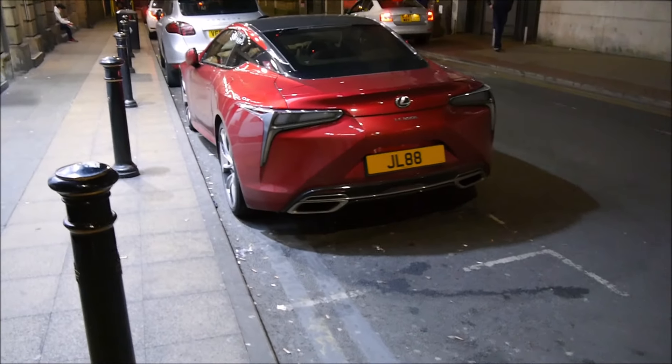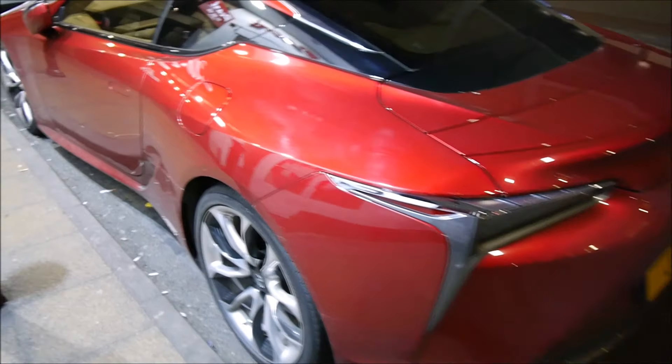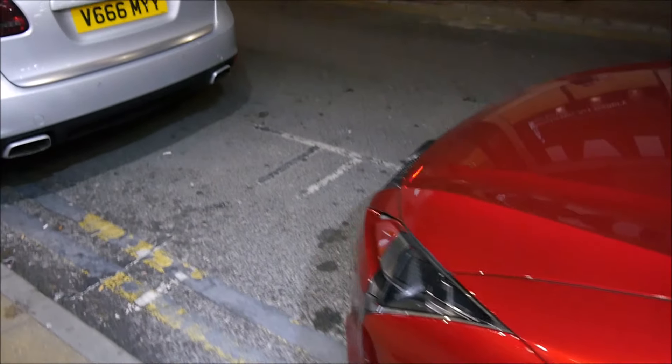So here we have a Lexus LC 500 — this is the second one we've seen. The first one I saw earlier had been covered by many cars, so I'm getting up close to this one. Look at that interior. These are really cool. That looks really, really nice.